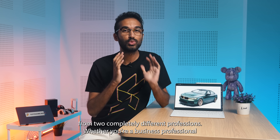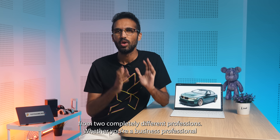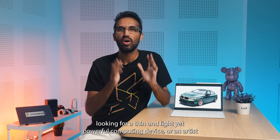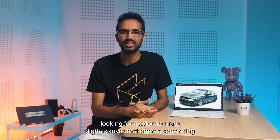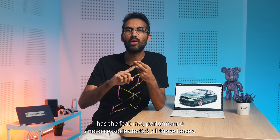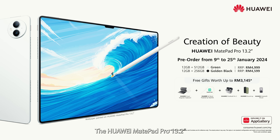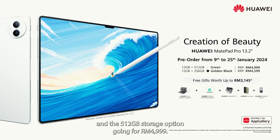So that's how one tablet fulfills the needs of people from two completely different professions. Whether you're a business professional looking for a thin and light yet powerful computing device, or an artist looking for a color-accurate digital canvas that offers a convincing natural input, the Huawei MatePad Pro 13.2 with its M Pencil 3rd generation powered by Near-Link technology has the features, performance, and accessories to tick all those boxes. The Huawei MatePad Pro 13.2 is offered in two variants: the 256GB storage option for RM4,599 and the 512GB storage option for RM4,999.